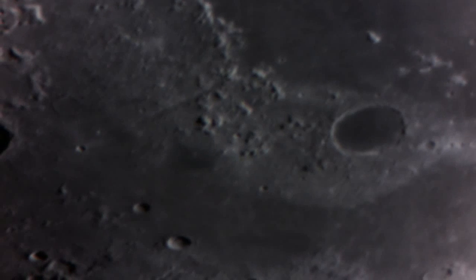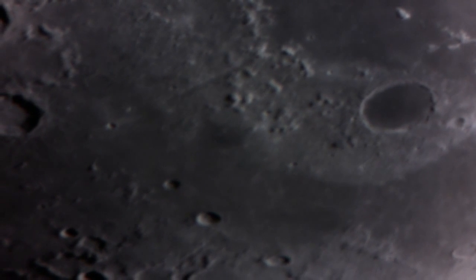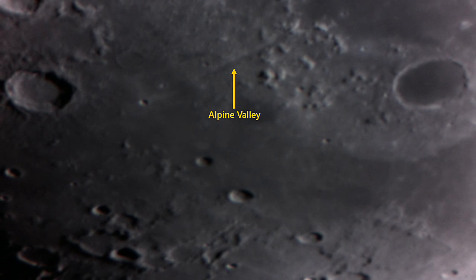We begin our tour near the North Pole of the Moon. The crater Plato is on the right. The ring of mountains at the center is the Alps Mountain Range, and just to the left of that is a diagonal streak — that's the Alpine Valley.